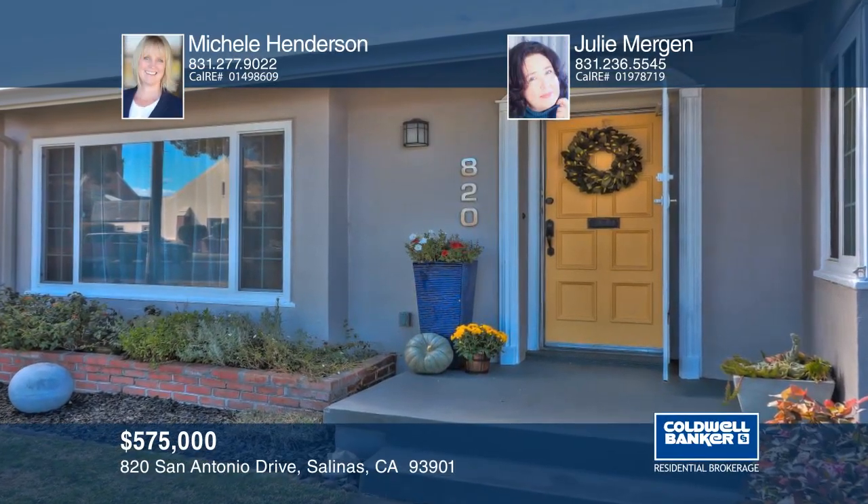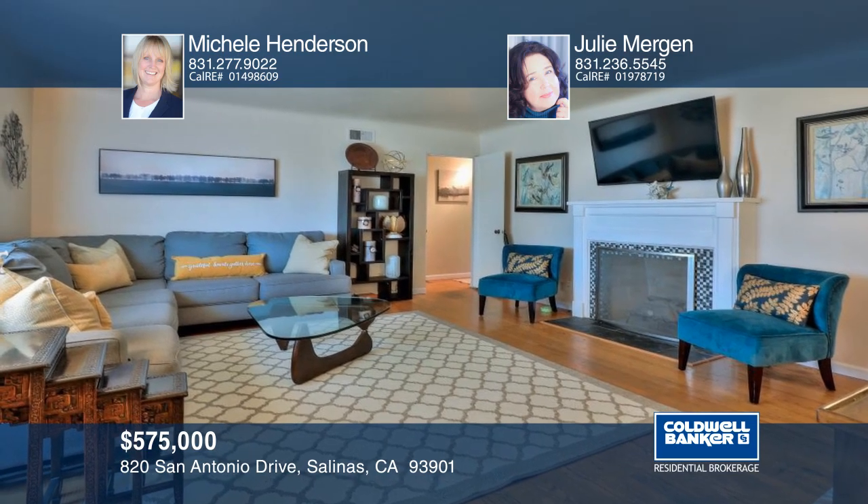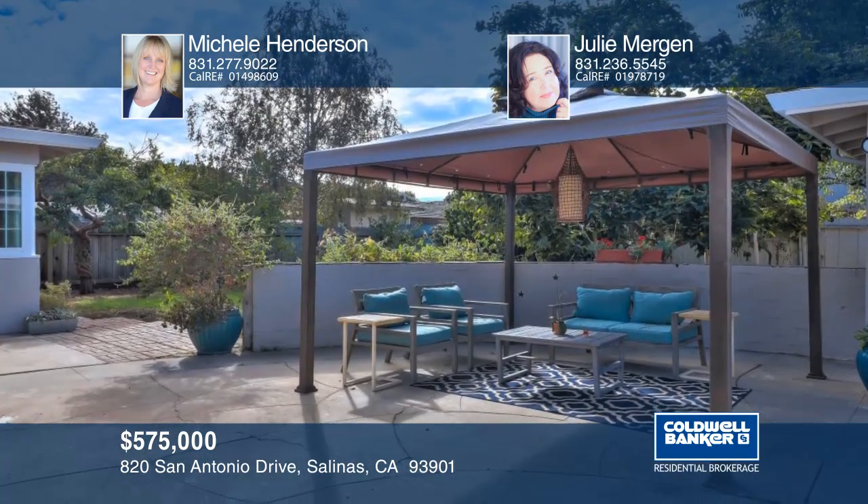This adorable home sits on an approximately 6,500 square foot lot. The backyard is a wonderful place for barbecues and relaxation with many fruit trees.